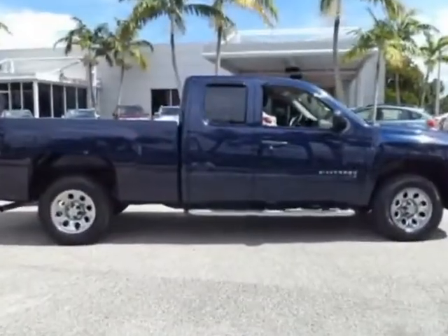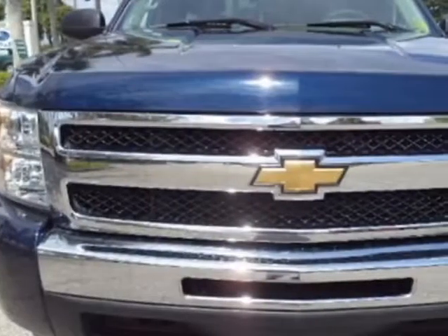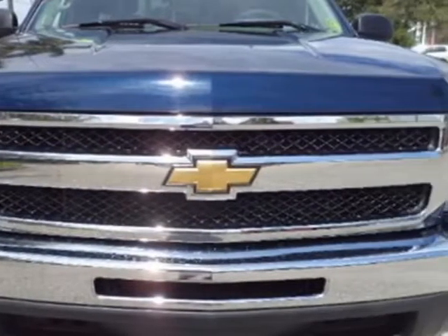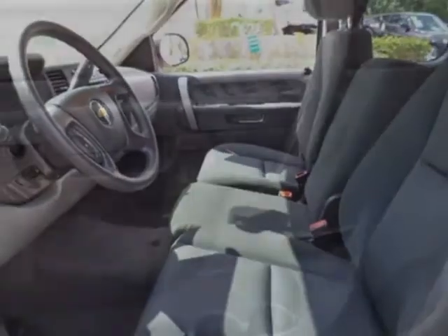This Silverado 1500 boasts a 4.8 liter engine and has an automatic transmission. Additional options for this vehicle include power locks, tinted windows, and ABS brakes.